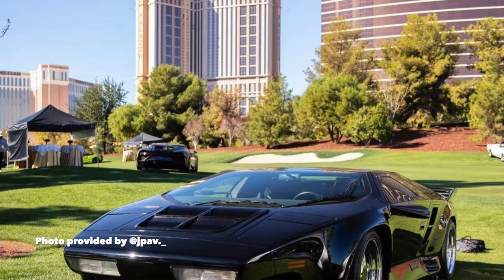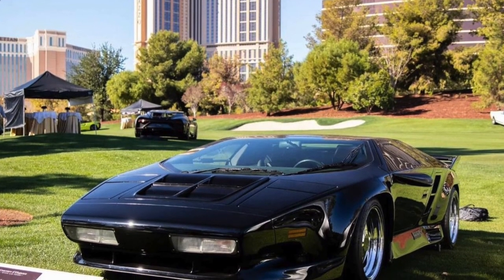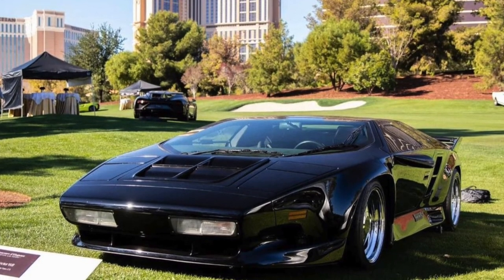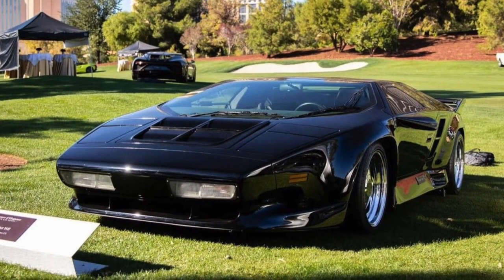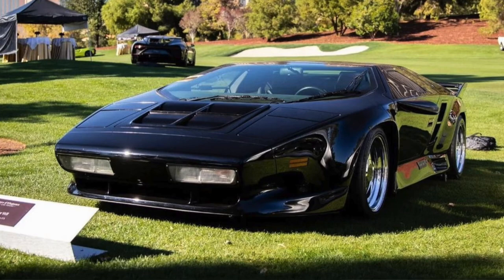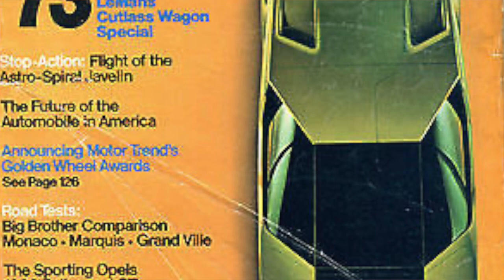Today we want to discuss an extremely important car that emerged in the late 80s and early 90s — the Vector W8. Vector, also known as Vector Aero Motive, is a very historic and interesting company that has been developing cars since the mid to late 70s. They started with the Vector original wooden buck show car, which debuted in various magazines and headlines, surprising people with its wedge-shaped design.